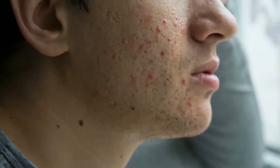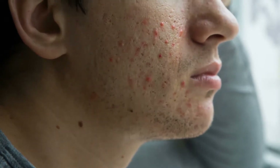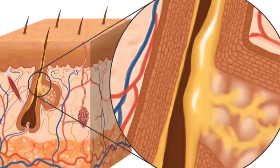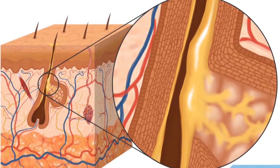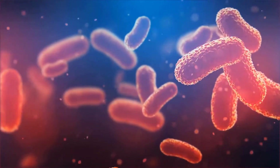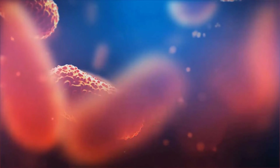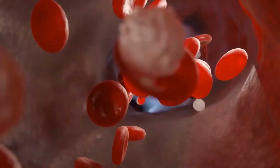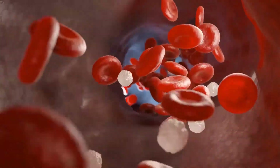In a nutshell, acne starts when the pores in your skin get clogged with oil and dead skin cells. Each pore is connected to a sebaceous gland which produces an oily substance called sebum. Extra sebum can clog up pores, causing the growth of a bacteria known as propionibacterium acnes, or P-acnes. Your white blood cells attack P-acnes, leading to skin inflammation and acne.